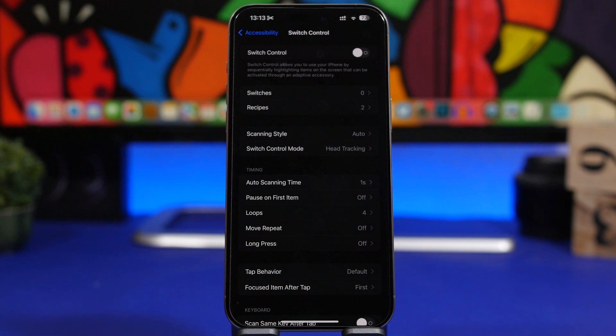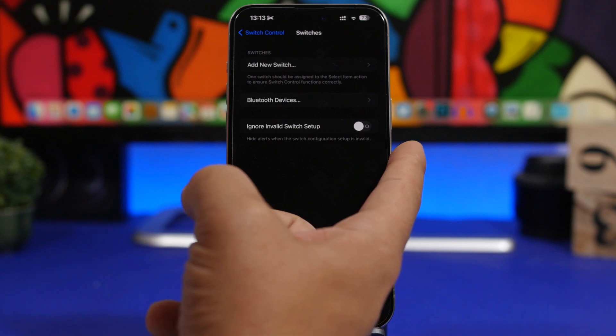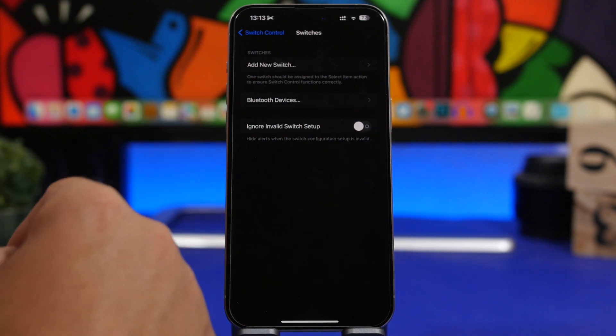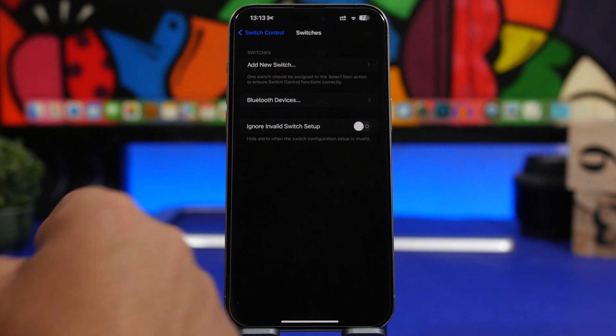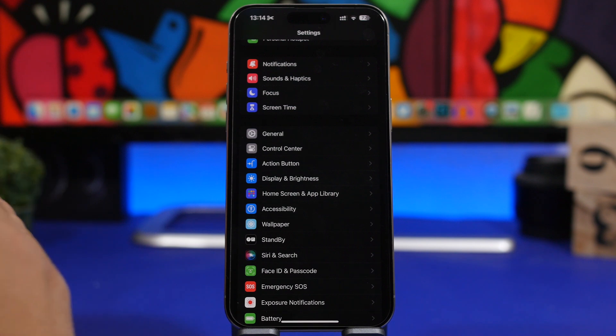Under Settings, under Accessibility, when you go to Switch Control and then Switches, you will now have a button to enable Ignore Invalid Switch Setup — which hides alerts when the switch configuration setup is invalid. So if you use this feature on your iPhone, you can now enable this new option.